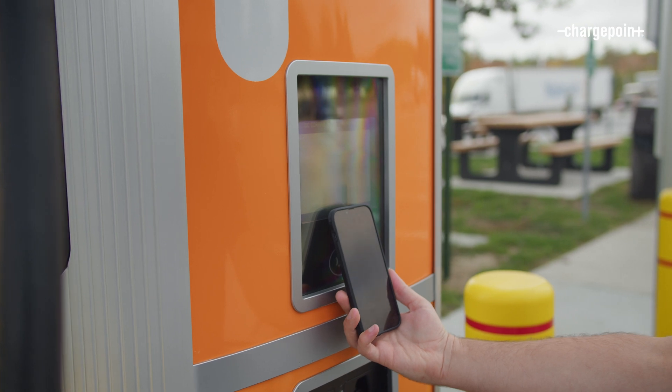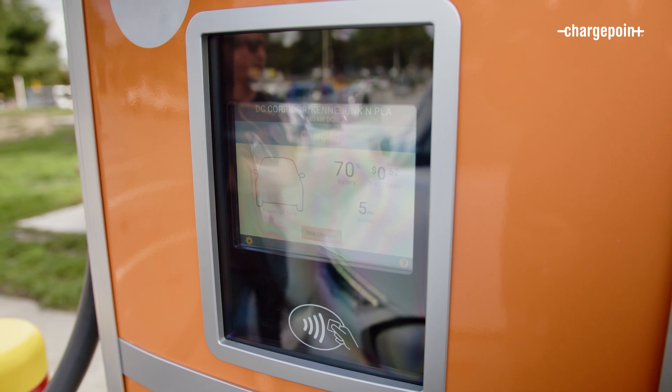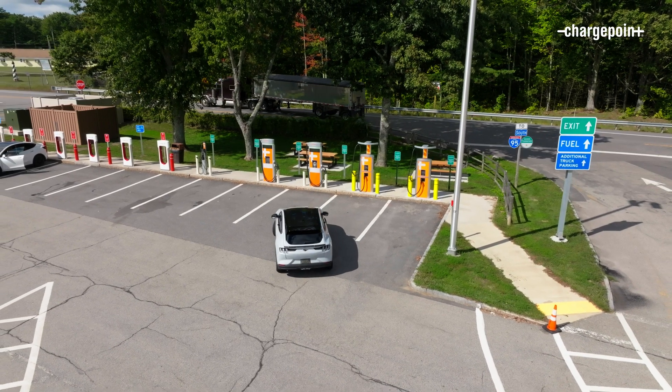Quickly tap either your phone, your smartwatch, or tap-to-pay credit card and authenticate your session. Begin your fueling, watch the progress on your app while you're in grabbing a bite to eat, fill up your car quickly and move on.